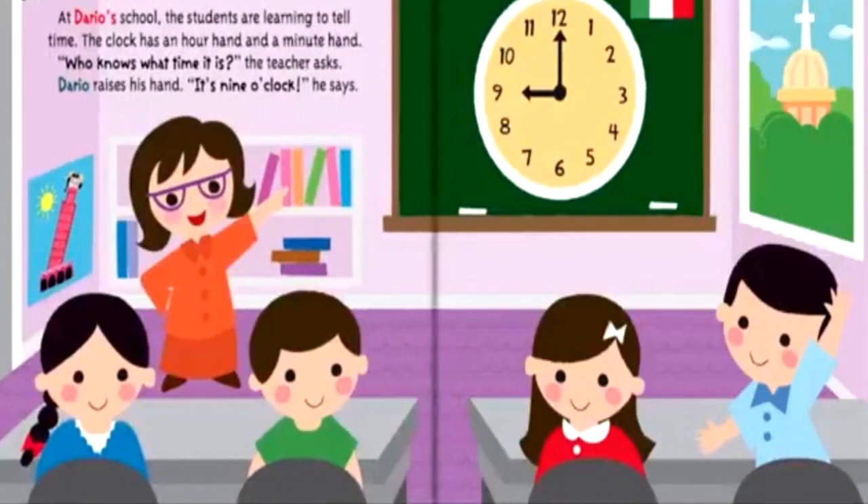At Dario's school, the students are learning to tell time. The clock has an hour hand and a minute hand. Who knows what time it is, the teacher asks. Dario raises his hand. It's nine o'clock, he says.